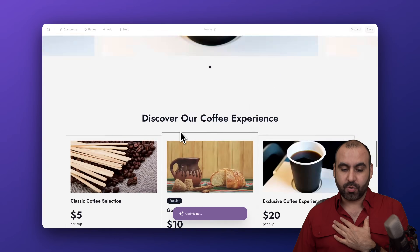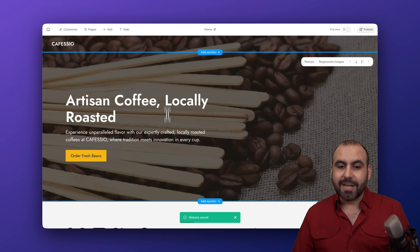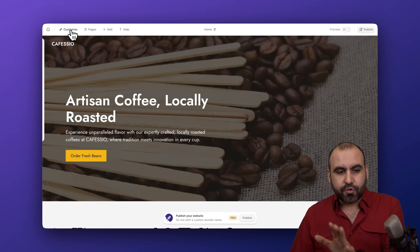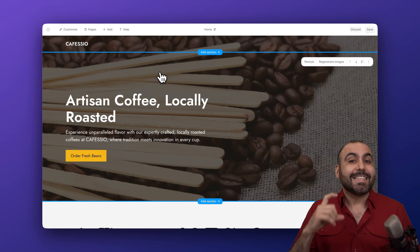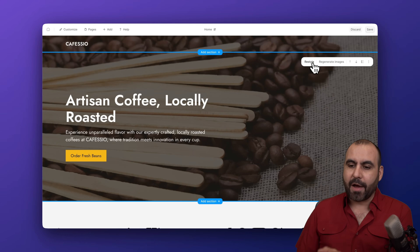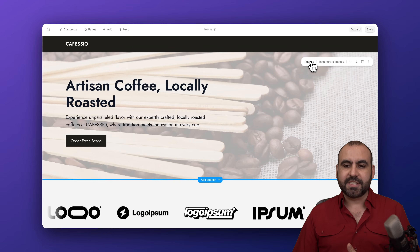As it optimizes, I'm going to show you a few things we can do. We can change every single aspect of this page, including regenerating sections or the whole website. If you don't like the results, click on 'Customize' and regenerate the entire website, or restyle a section. I'm hovering over content with the restyle option — clicking it changes the look and style of that section. I can keep clicking restyle until I find a style I like.